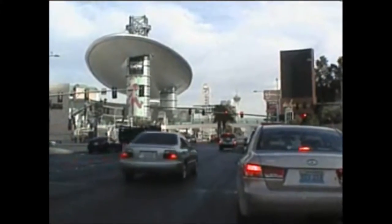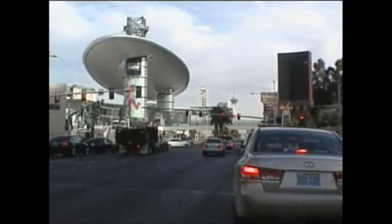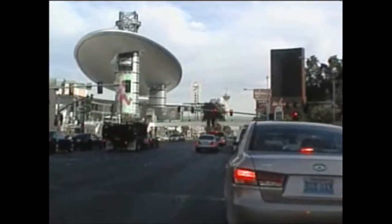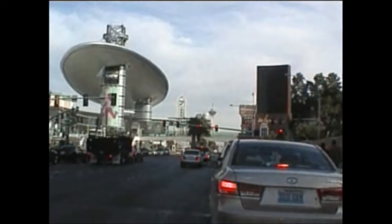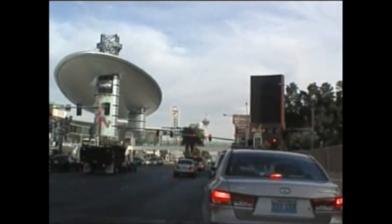We're getting now into the older section of Vegas. The Strip. The Frontier is coming up — one of the older casinos still standing. It may not be standing, we'll have to wait and see. The Stardust is, I think, being demolished.